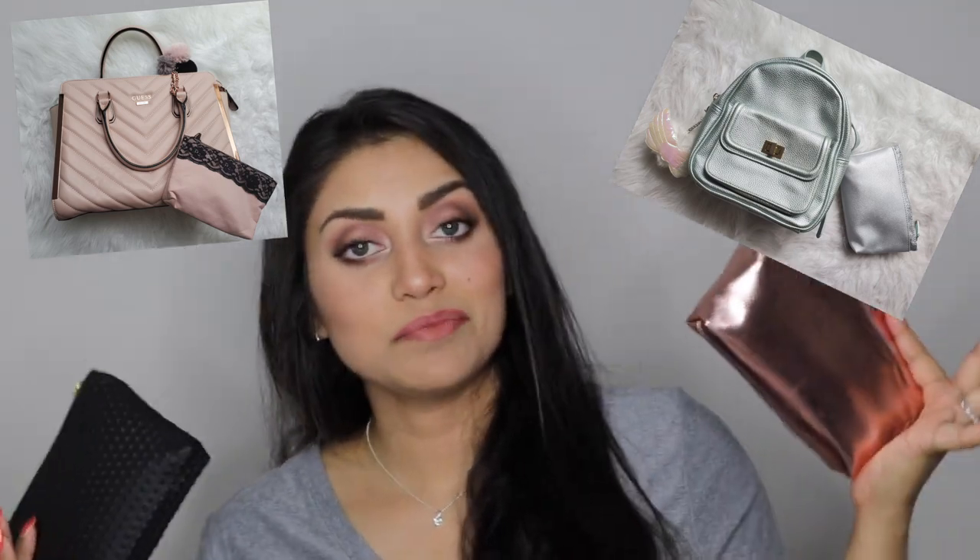You can use mini makeup bags like I am — these are Ipsy bags from when I used to have the Ipsy subscription; I finally put them to good use. Or you can use Ziploc bags — it doesn't matter, as long as it keeps you organized. I always try to match my little emergency pack with the purse I'm carrying, because it just looks cuter that way.